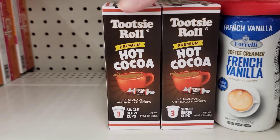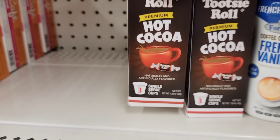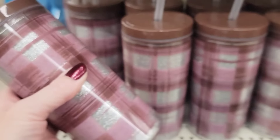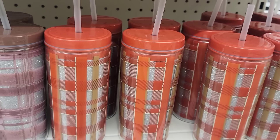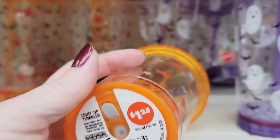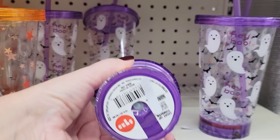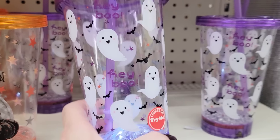And a 3-pack of Tootsie Roll Hot Cocoa Pods. Here's some of their new tumblers with straws — they have a couple of different colors of the plaid, great for the fall. And then they have these light-up Halloween ones. Look away if you cannot deal with flashing lights — on the bottom you push that and they will light up. They have orange, purple, and black.